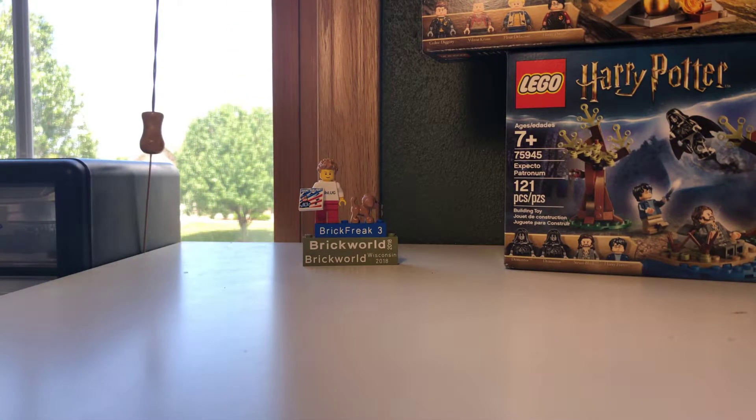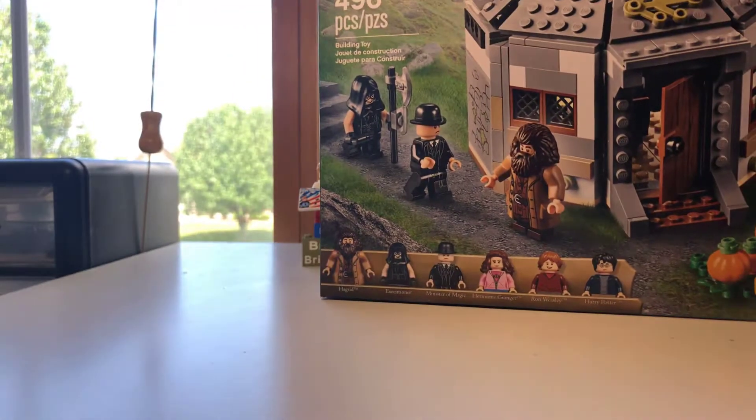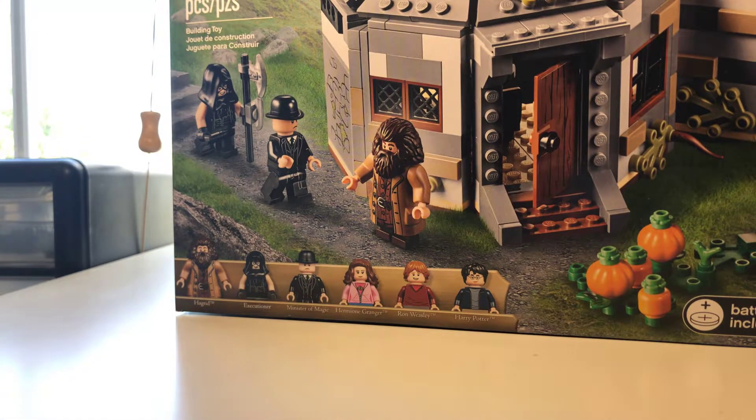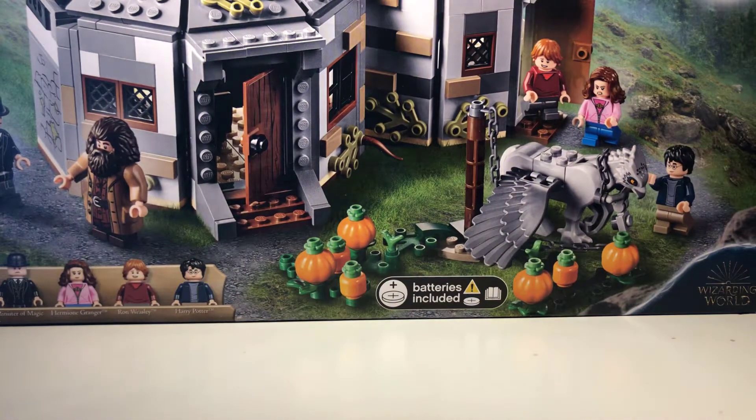So if you guys are wondering why I'm not showing the back of the boxes, that's why — I'm gonna save it for the review because it's easier. And we got Hagrid's Hut: Buckbeak's Rescue. I really wanted this one because I wanted the Hagrid's Hut for the outskirts of Hogwarts. Speaking of Hogwarts...